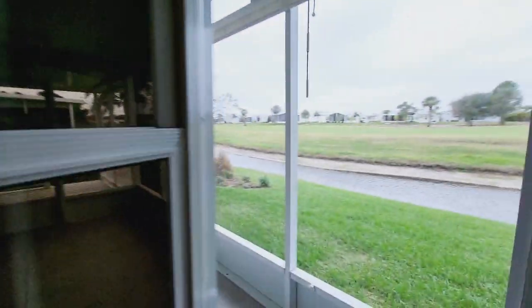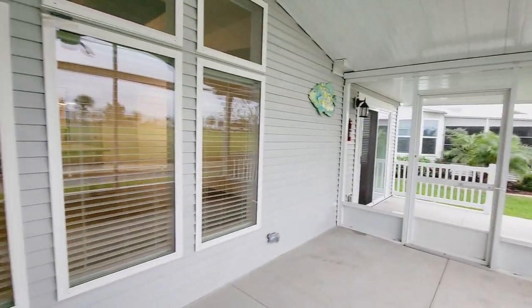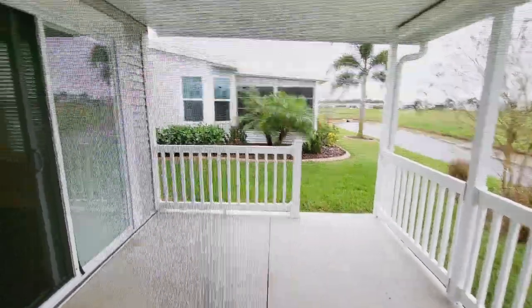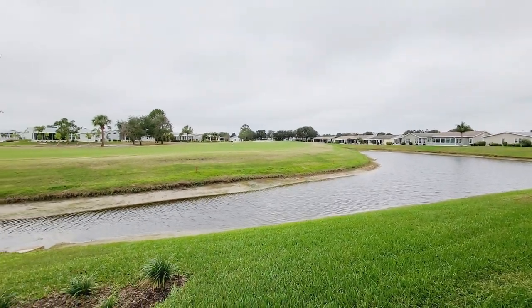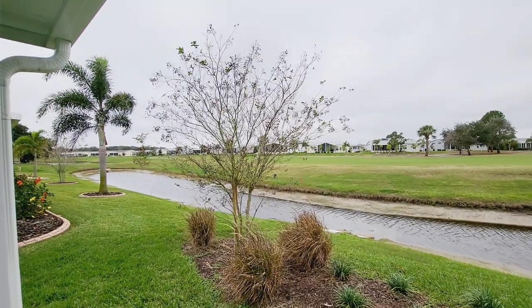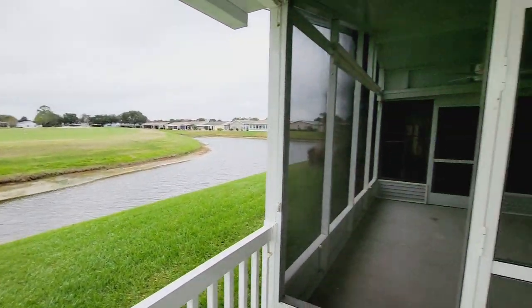So we've got the lanai, we've got the screened patio, and then there is another open patio — this house has it all. Look at this view — how pretty is this? That's the golf course on the other side of the pond. It's not a super sunny day today, but it makes us appreciate the sunny days more.